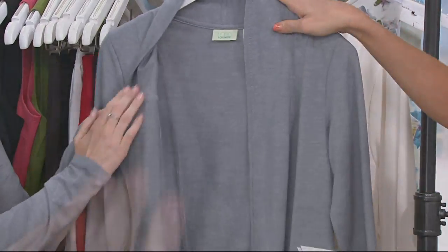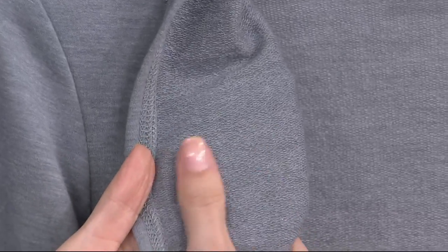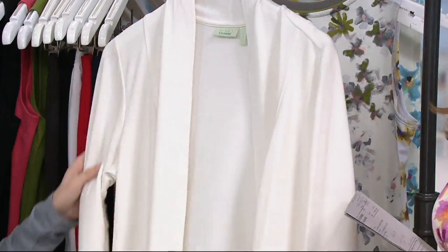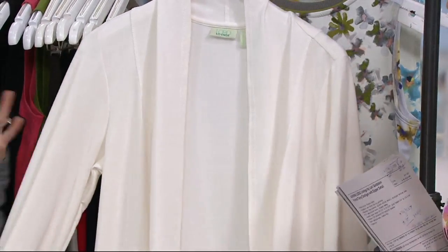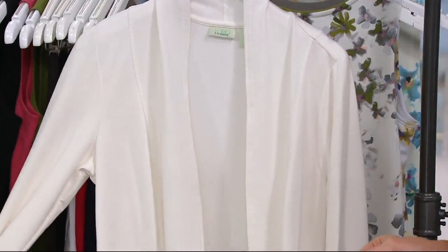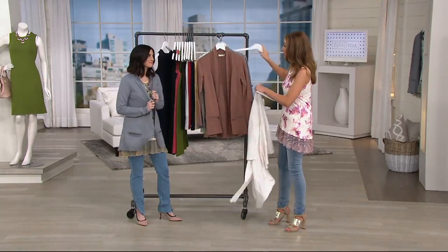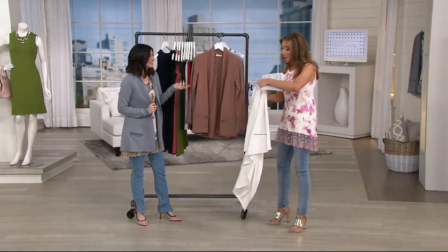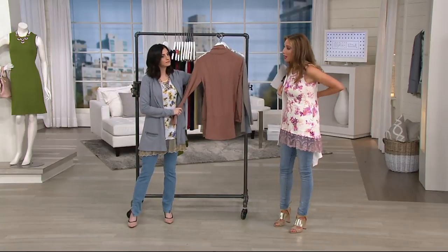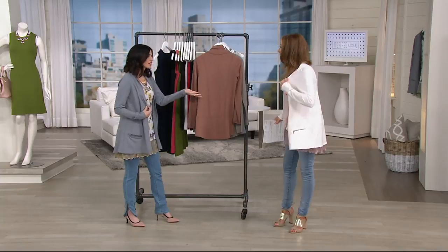Look at those little loops — they are so soft against the skin of that French terry. And then lastly we have it in antique white. Speaking of inspired style, I feel like sometimes I need to be inspired to pick another color besides antique white or alabaster. But it is gorgeous — especially with the pieces we have coming up. I live for a cute little white cardigan in the summer.